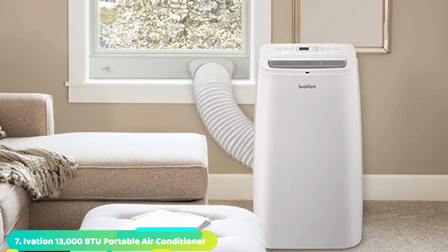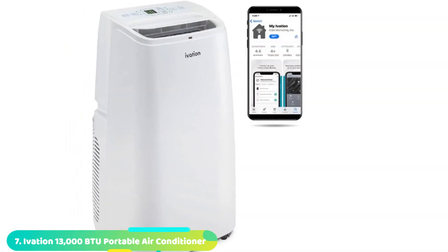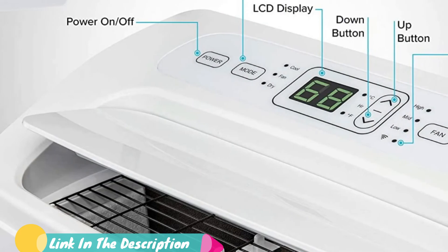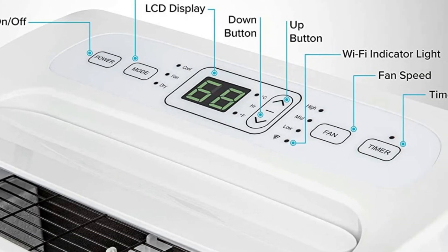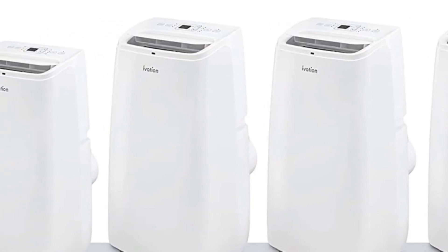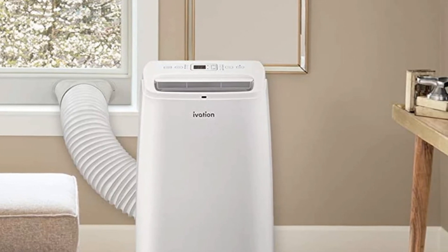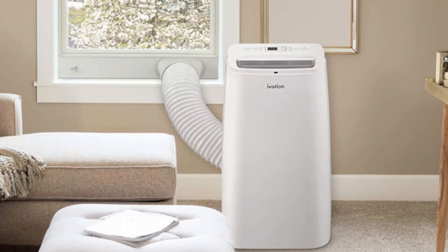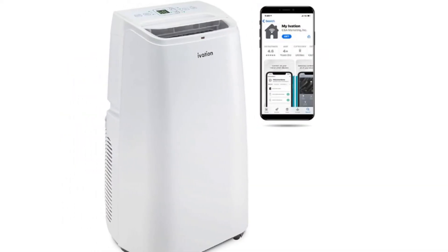Moving on to number 7, the Ovation Portable Air Conditioner. In case you are on a budget and want something affordable for your home or office, Ovation can be the perfect option for you. It is one of the most budget-friendly options here and still does not compromise on its performance, offering a cooling capacity of up to 13,000 BTU. The coverage area is also quite good at up to 500 square feet. And despite being a budget option, it is also a smart unit thanks to Wi-Fi connectivity and mobile app support. Ovation does offer a one-year warranty, though its build quality does reflect its entry-level price tag.